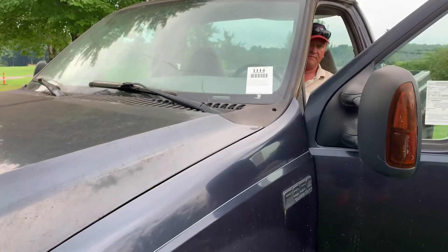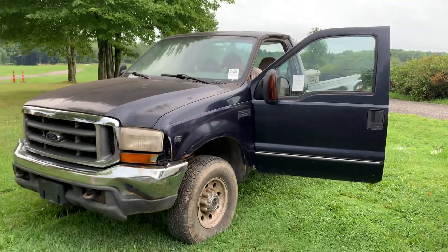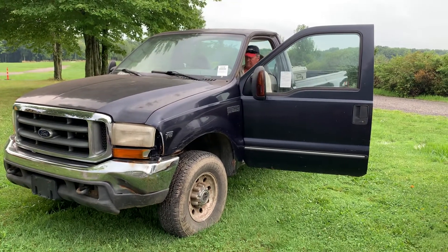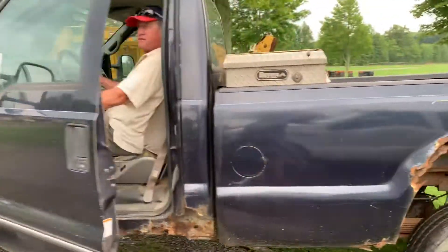This is lot 1114. It's a '99 Ford F350 Super Duty 4 Lariat, four wheel drive, manual transmission. Four wheel drive works.